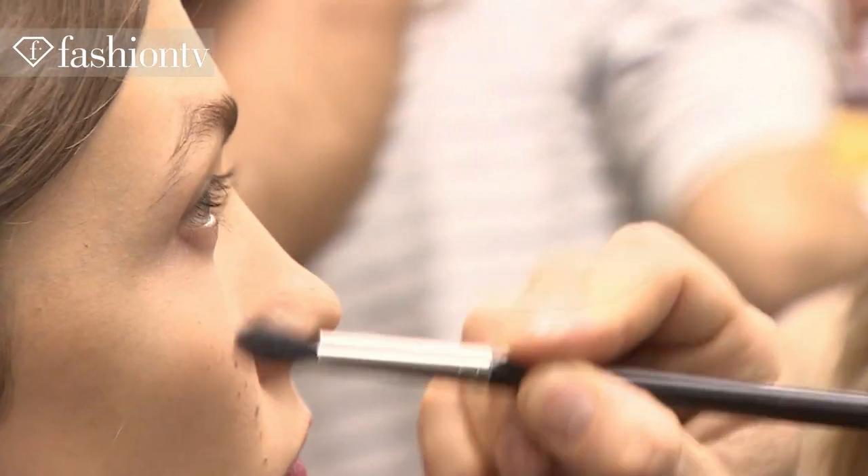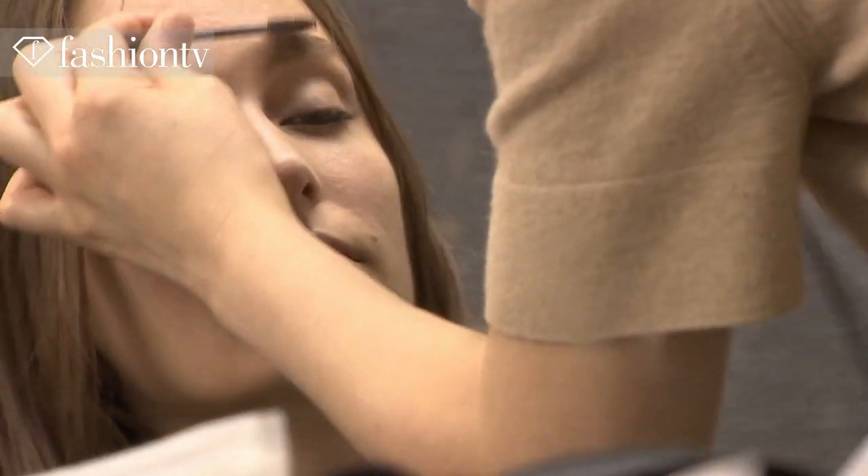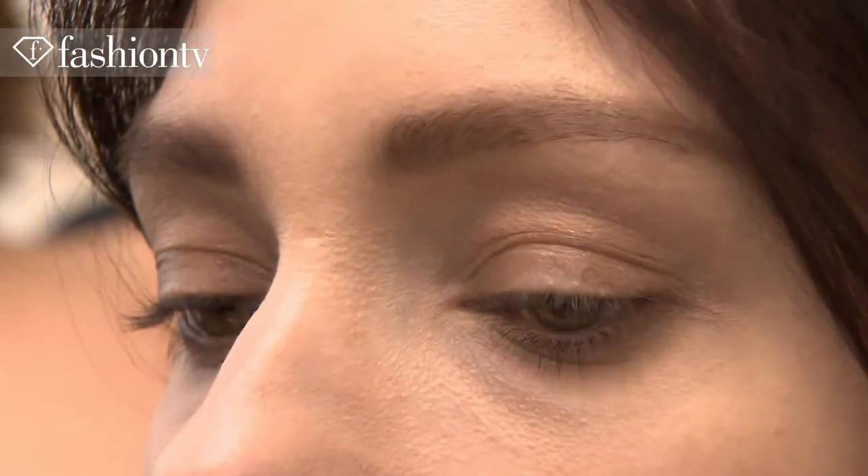We brush the eyebrow with a little bit of dry mascara, either brown or black, to give a little bit of power, and chapstick on the lips.